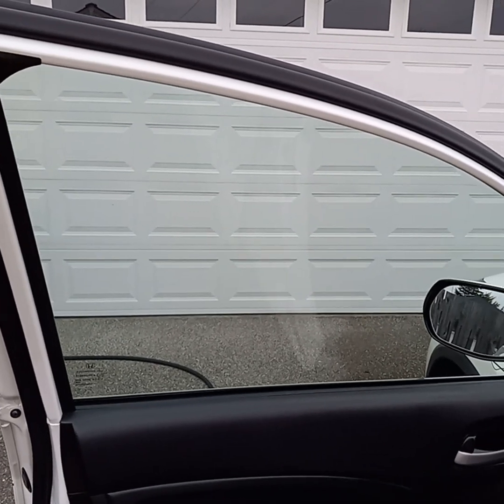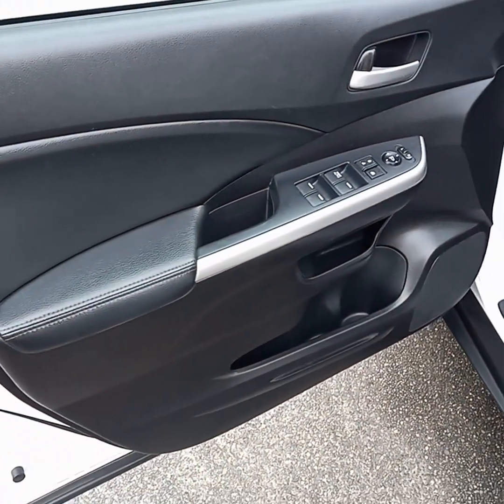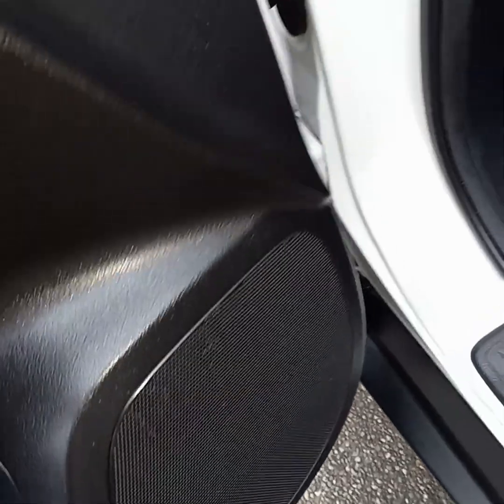All the windows are washed inside and out. The mirrors are done. The doors look fantastic. The door jambs are clean. All the rubber and plastic is treated everywhere.